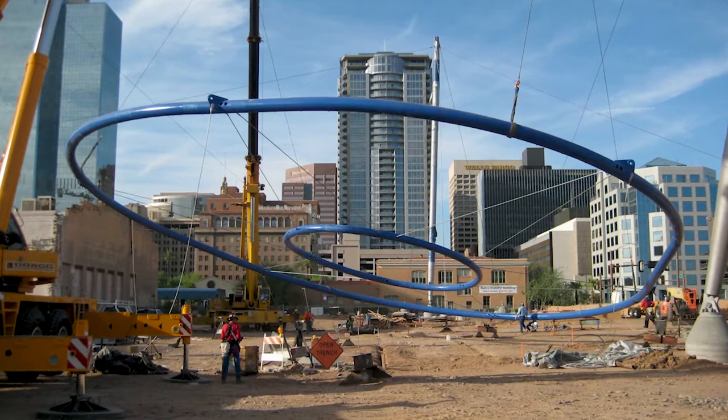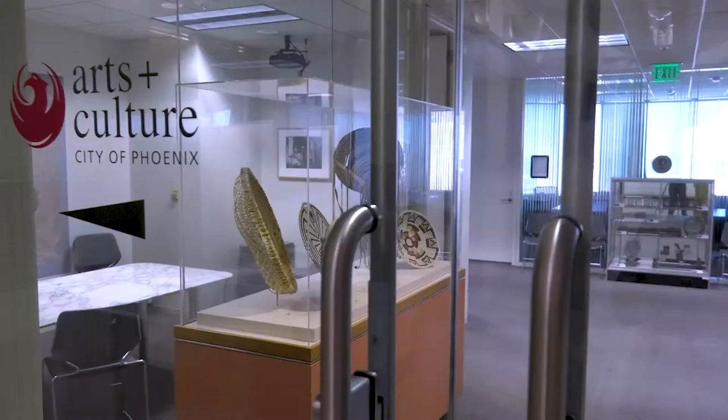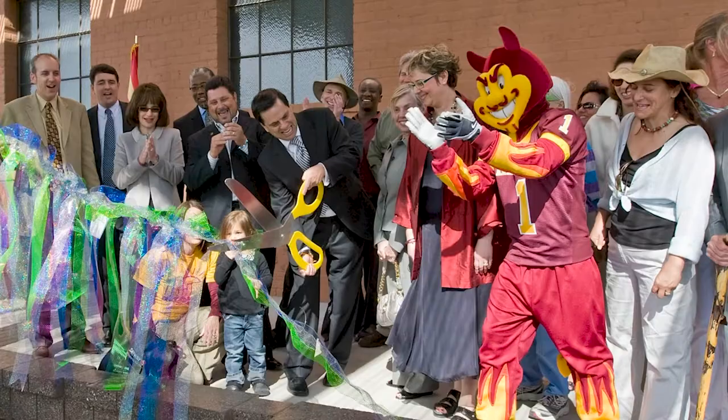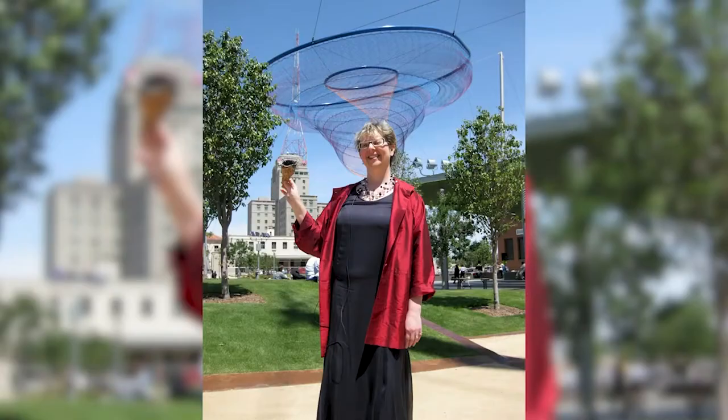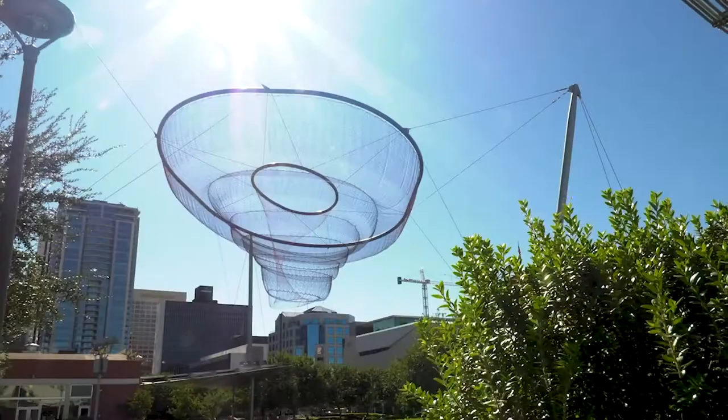From 2006 through 2007 and 2008, the Office of Arts and Culture, which is a city agency, and the public art program that's part of that agency, issued a call for artists. We received about 178 applicants from around this region, the nation, and the world. That group was then paired to six finalists, and Janet Echelman was the winning commission. That sculpture is called Her Secret is Patience, and it was installed in 2009.